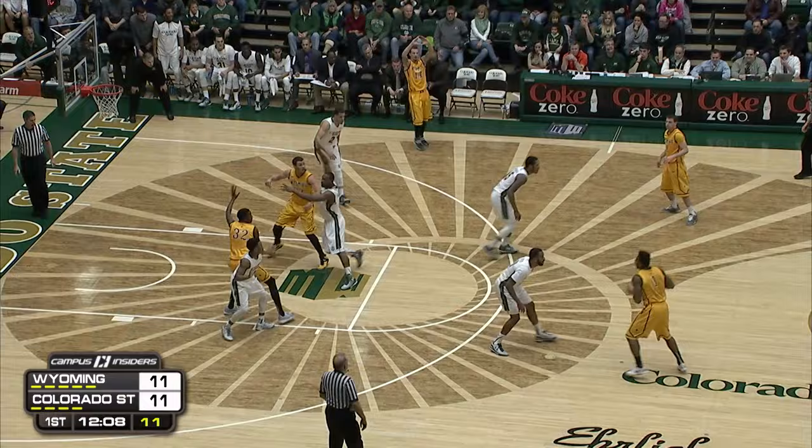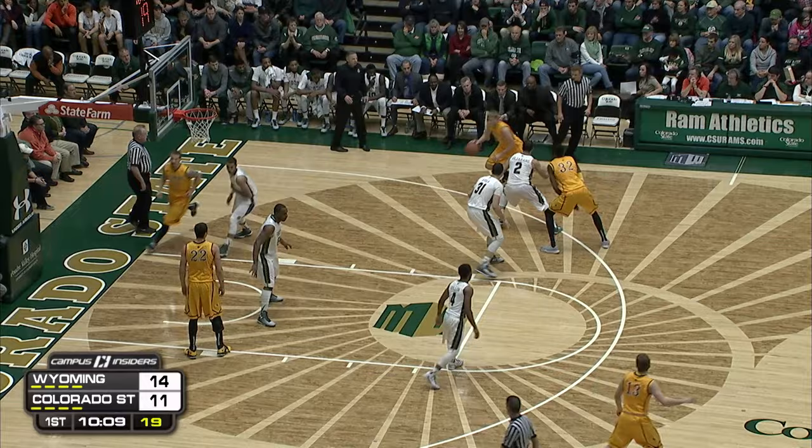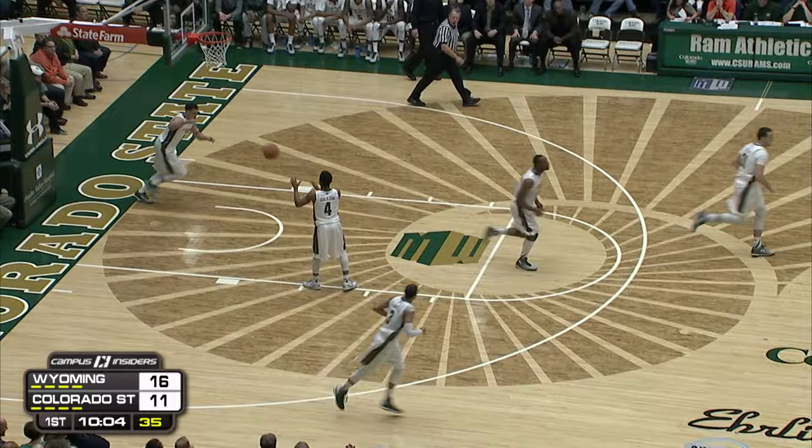Laying it up and in, and the foul is on Teal Daniels. Very, very nice — very patient. Tough shot in the corner, knocked down by Adams. Halfway to their season average of 11 per game.